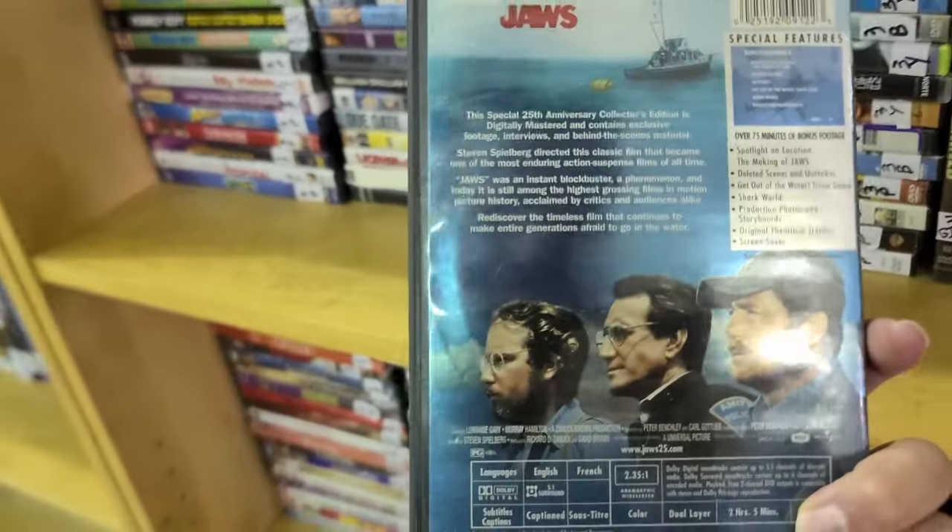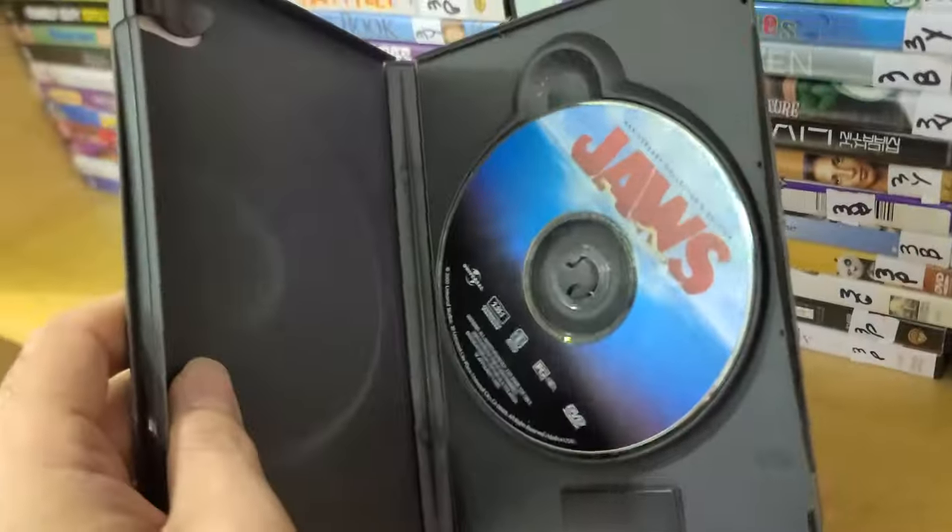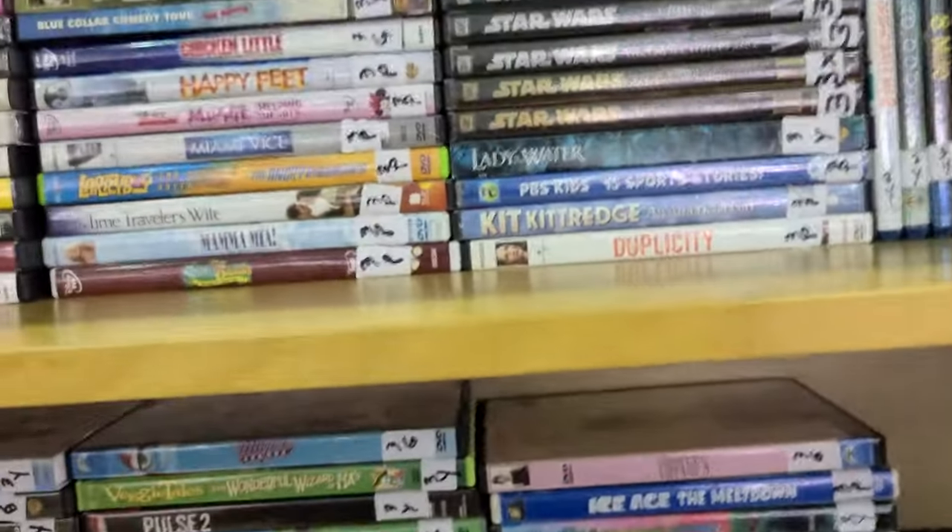Here is the Jaws Anniversary Collector's Edition with over 75 minutes of bonus footage — one of the scariest movies of all time. And then one one-disc edition here.